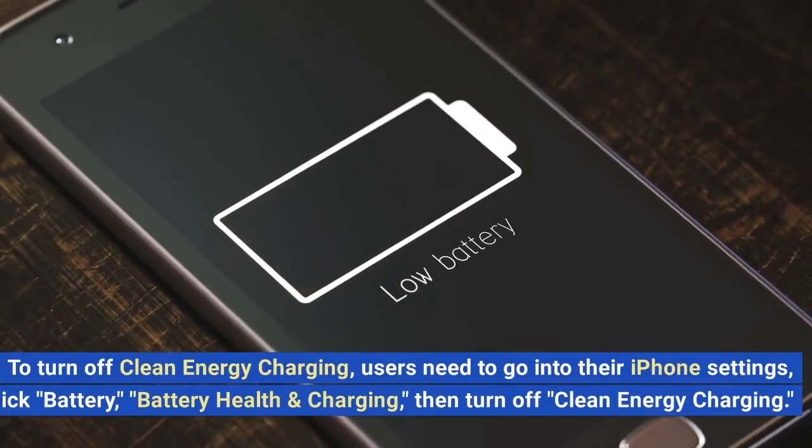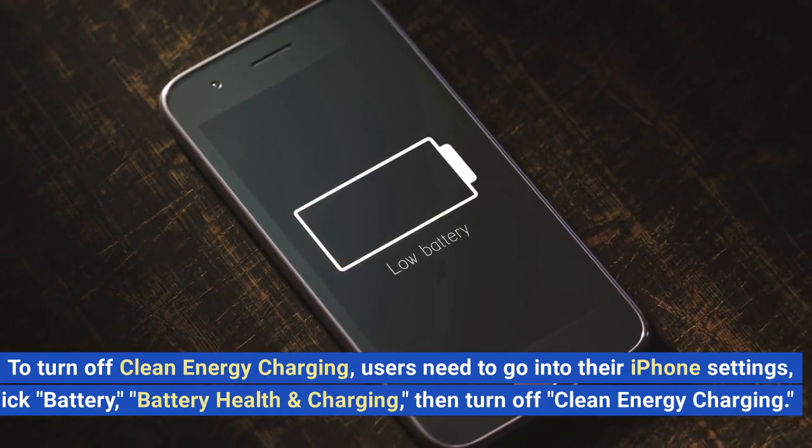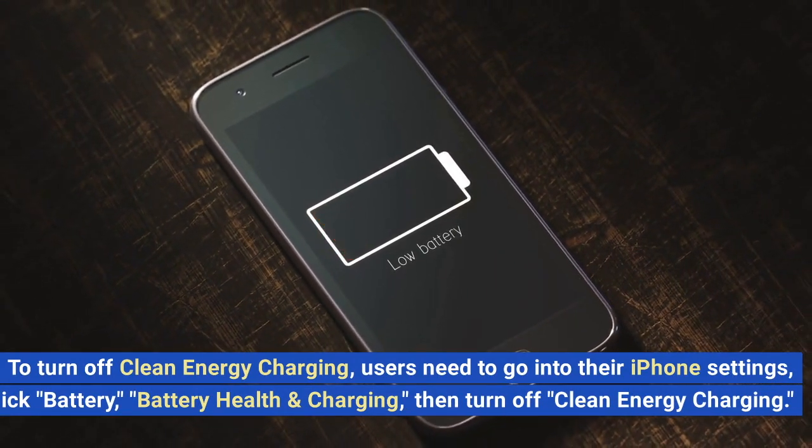To turn off clean energy charging, users need to go into their iPhone settings, click Battery, Battery Health, and Charging, then turn off clean energy charging.